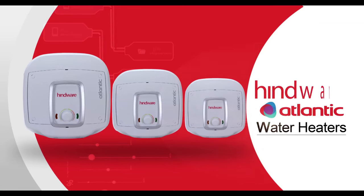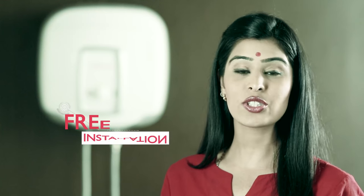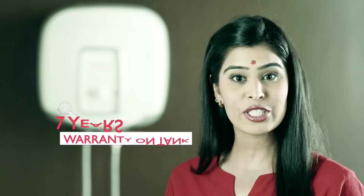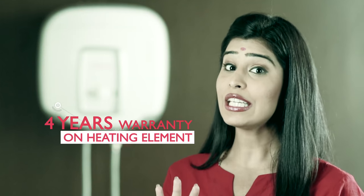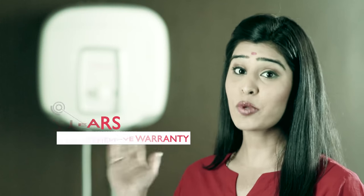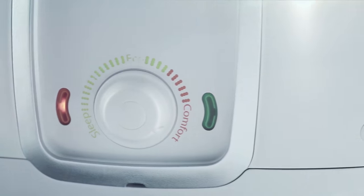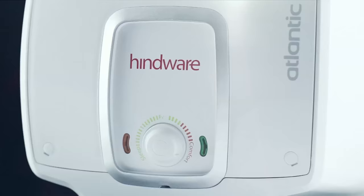You also get attractive designs and colour options, free installation, 7-year long warranty on the tank, 4 years on the heating element, and 2 years comprehensive warranty. This product is technologically the most advanced, making it better for your lifestyle. This is Joy. So switch on to Joy.